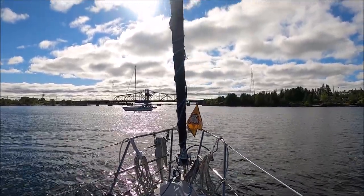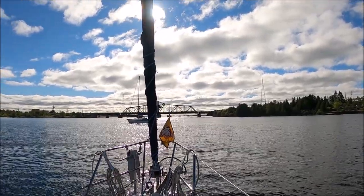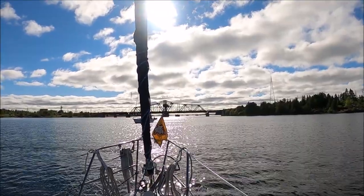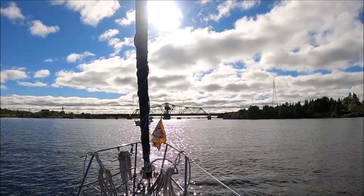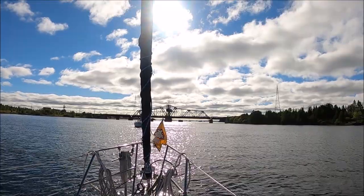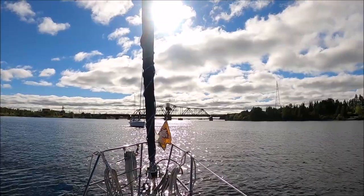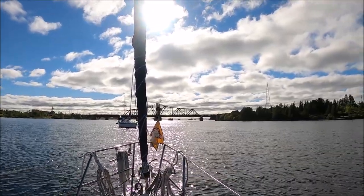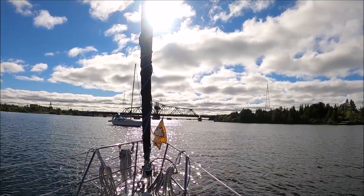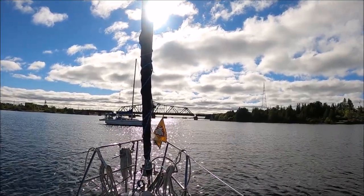Swing bridge in Little Current, Ontario. If you look at the right or left end, you can see some daylight — it's just starting to open. Three sailboats on this side waiting to go through, and several boats on the far side waiting as well. Don't want to miss this bridge — it only opens once an hour. The bridge has one lane of traffic: first traffic going left to right, then right to left, and then boats can go through.